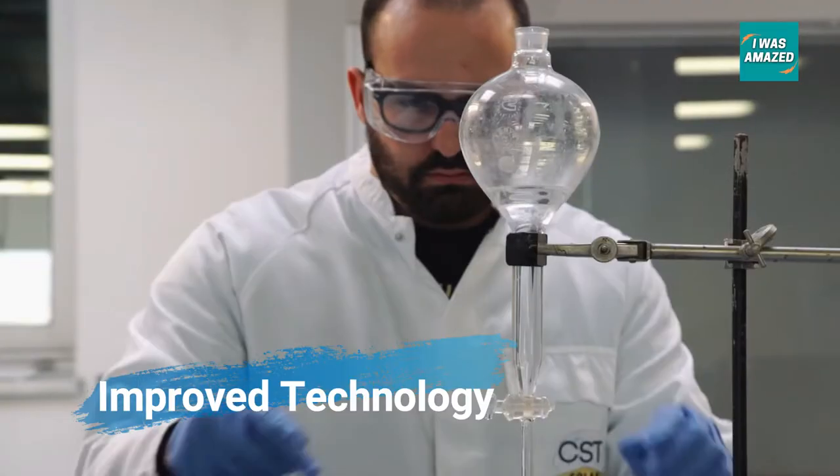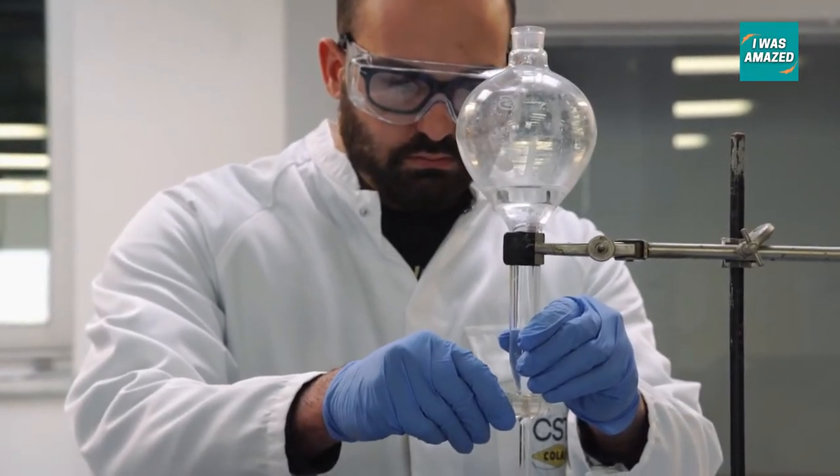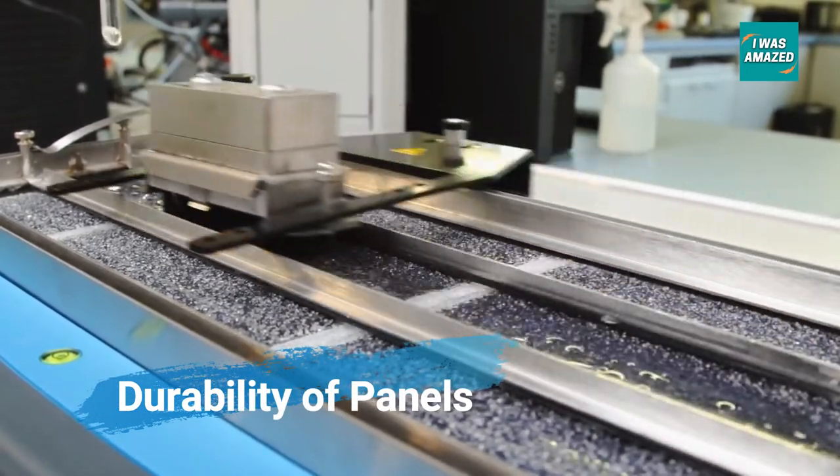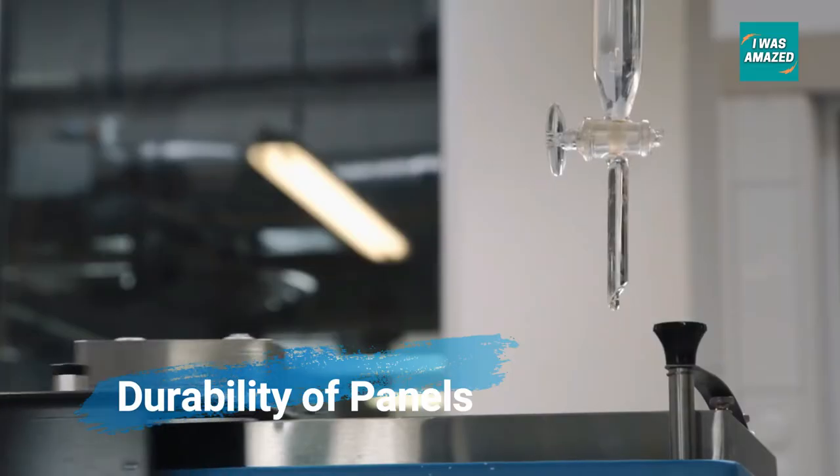Though at first glance this looks like a good idea, it is fraught with some challenges. The most important being durability. One prototype project in France saw the solar panels peeling off and shattering at many places.